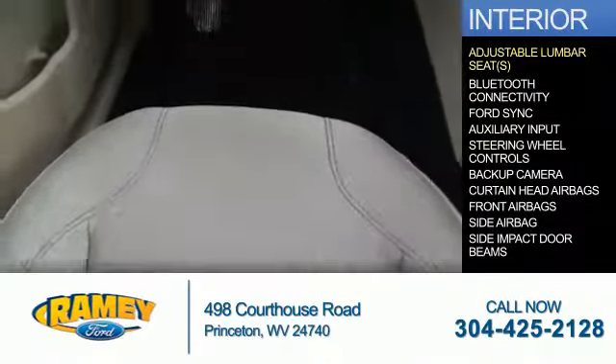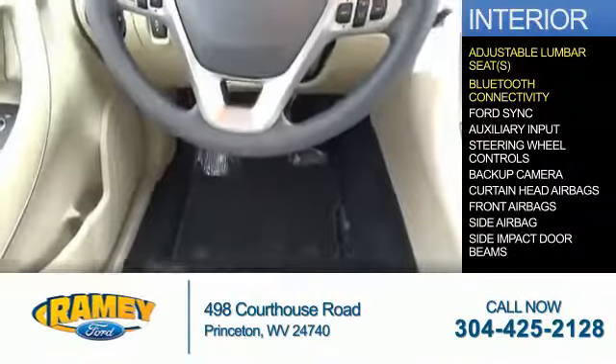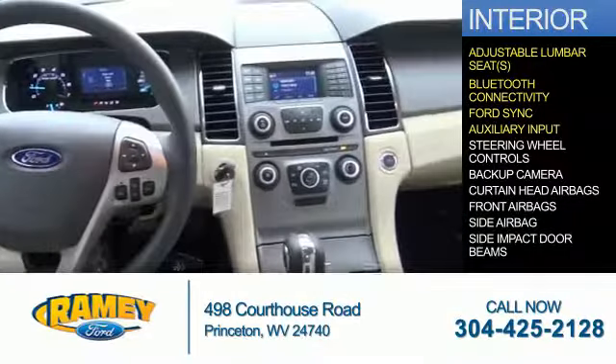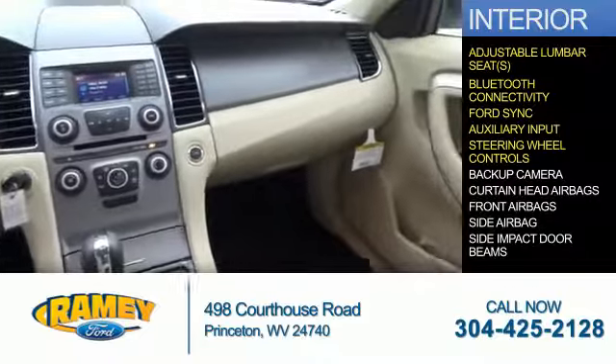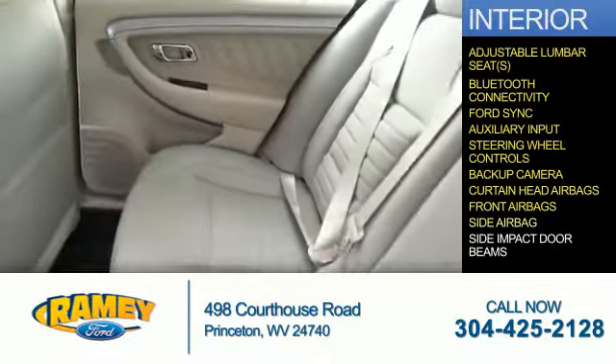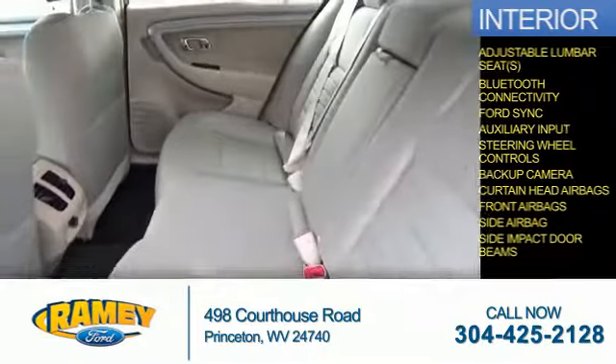Inside you'll find adjustable lumbar seats, Bluetooth connectivity, Ford Sync voice activation, an auxiliary input, steering wheel controls, a backup camera, curtain head airbags, front airbags, side airbags, and side impact door beams.